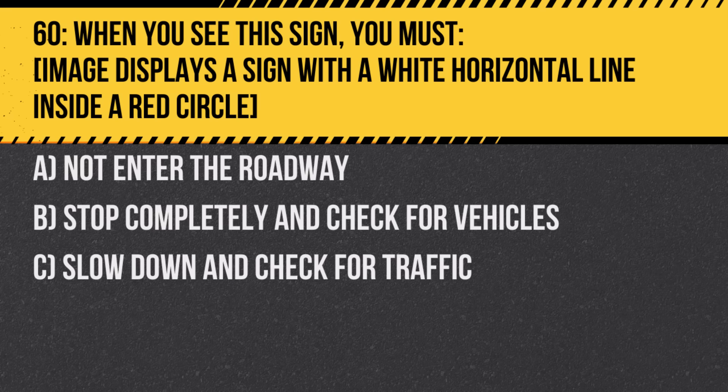Question 60. When you see this sign — a white horizontal line inside a red circle — you must: A. Not enter the roadway. B. Stop completely and check for vehicles. C. Slow down and check for traffic. Answer: A. Not enter the roadway. The sign indicates a do not enter command, usually seen at wrong-way entrances to highways or one-way streets.